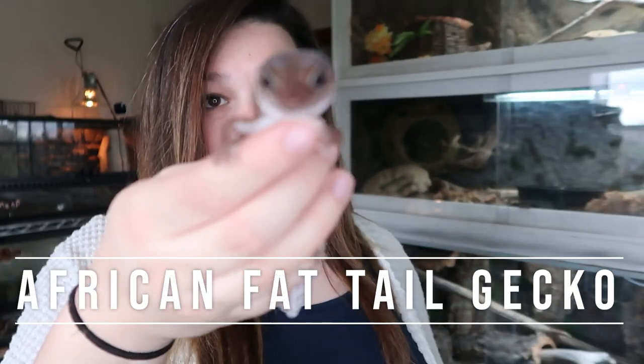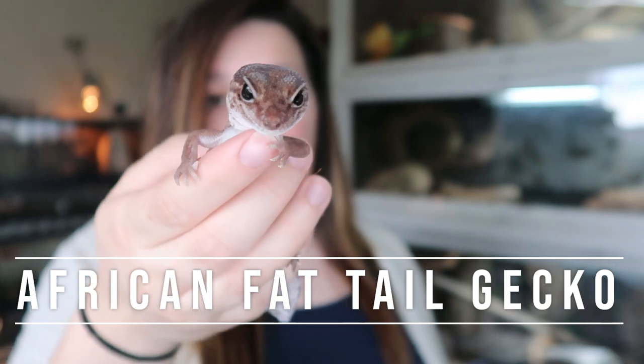Next up are African fat-tailed geckos. This is one of my normal African fat-tailed geckos, Yue. This is an animal that I would keep in a 40 gallon or a 36 by 18 ExoTerra. Yue lives in a 3 by 2 by 12, so it just has a little more depth than a 40 gallon tank would, but a 40 gallon tank would work really well for a fat-tailed gecko.